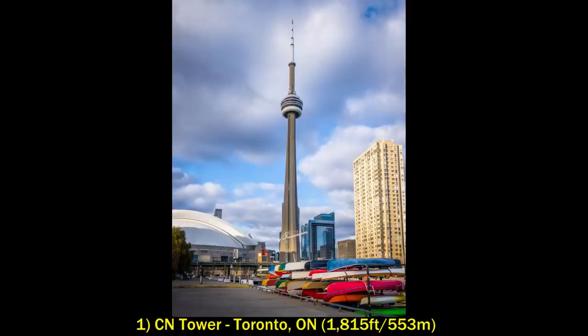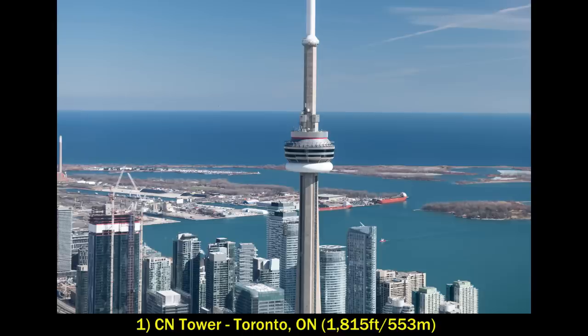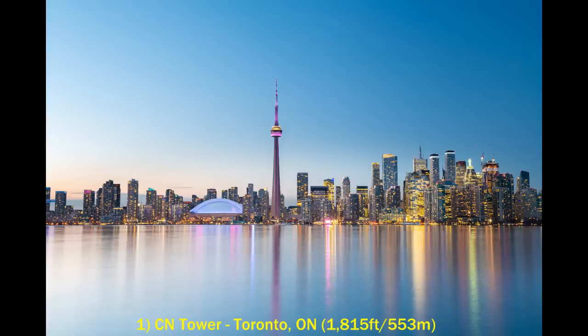By far the tallest habitable freestanding structure in North America that is not a skyscraper is the CN Tower in Toronto. This thing stands at 553 meters and was the tallest building in the entire world until 2007, with the completion of the Burj Khalifa in Dubai. Despite the huge number of skyscrapers all throughout the Toronto skyline — and many more being built — the CN Tower still towers over all of them.